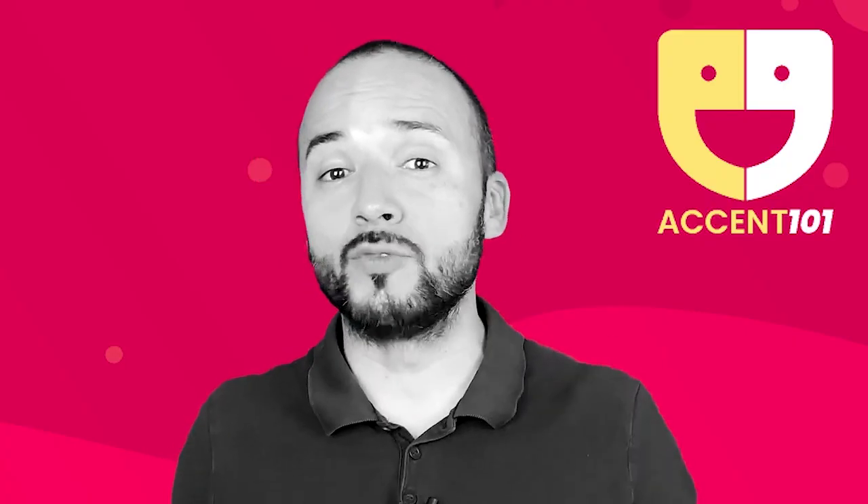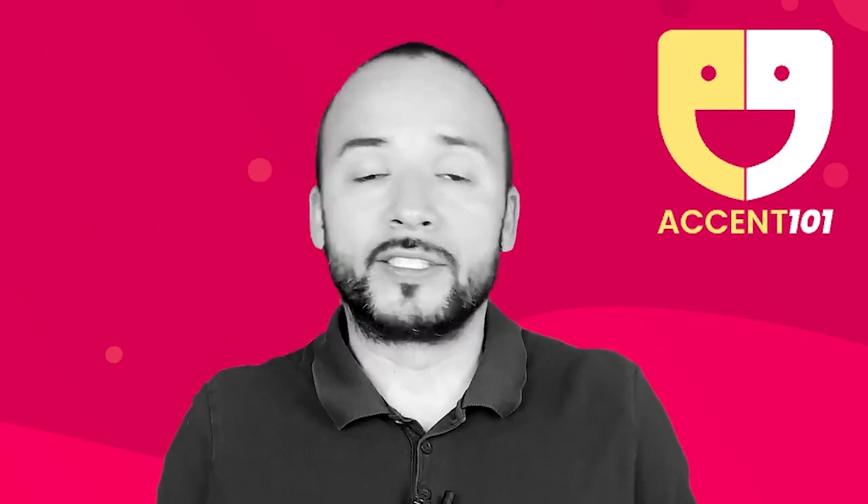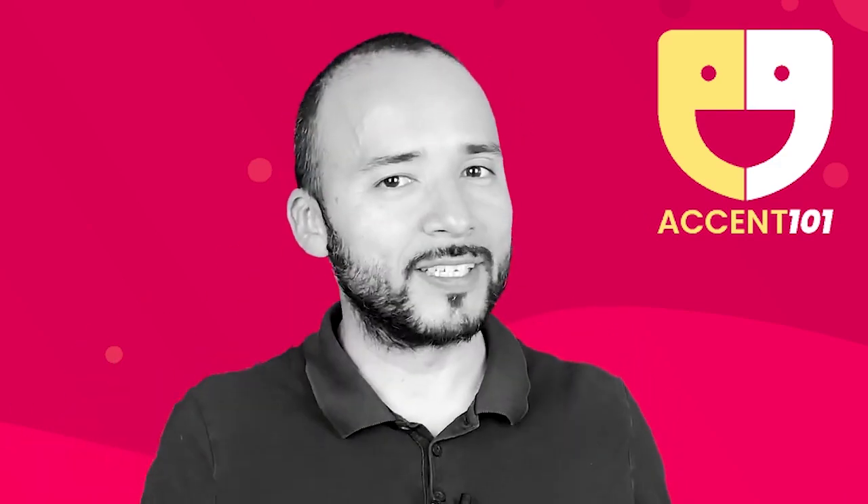Take the test at accent101.com to find out if you know English or speak English. Thanks.